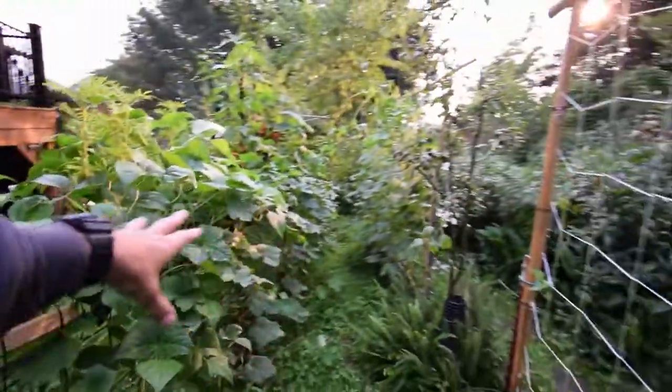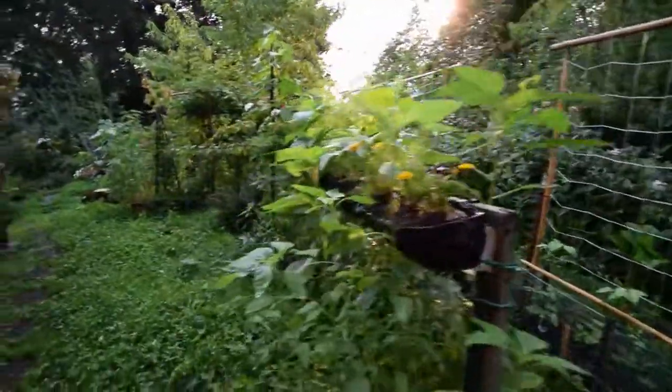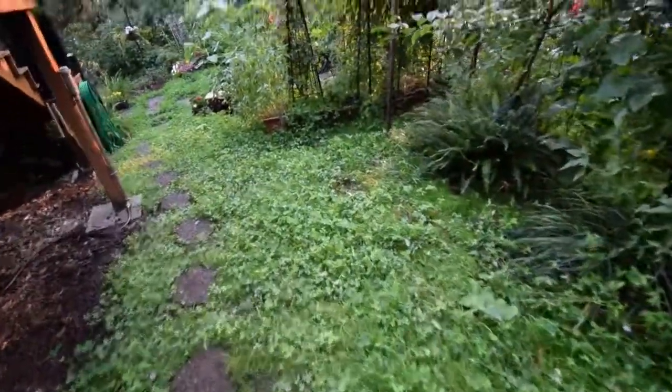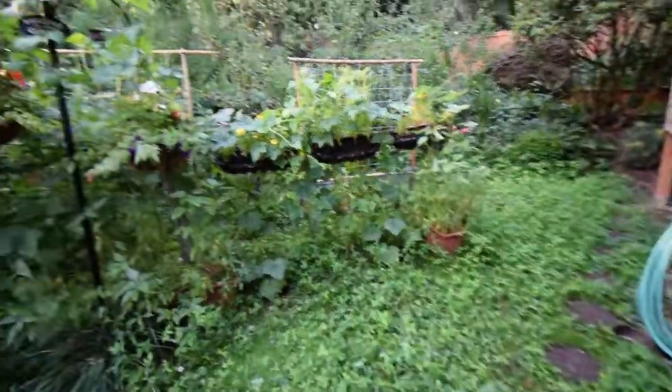I like this idea of having these trellises here. It's giving us a nice little area down in our lower yard where this used to all be lawn. And now it's just clover and healthy food that we're growing. So I like that.